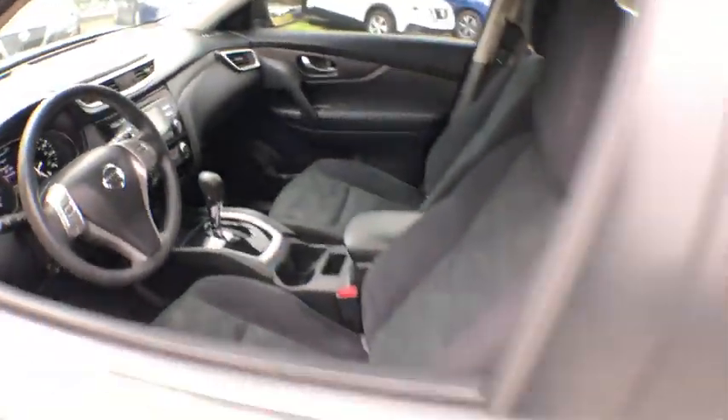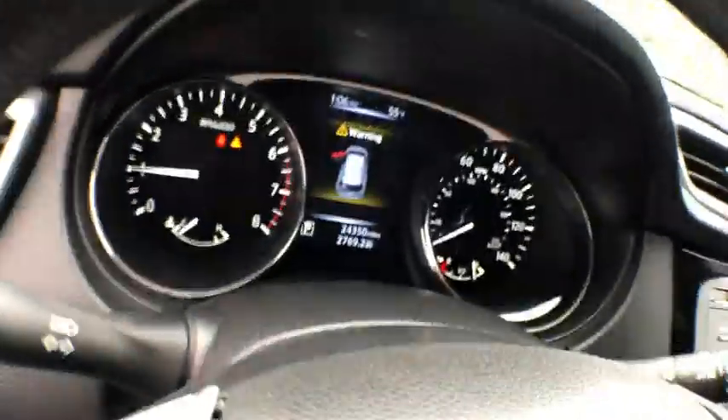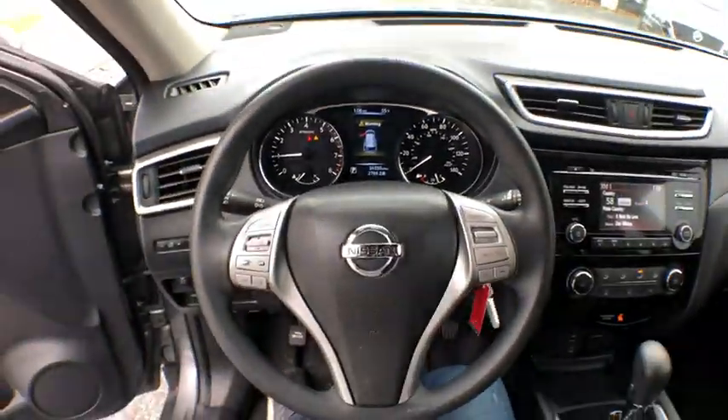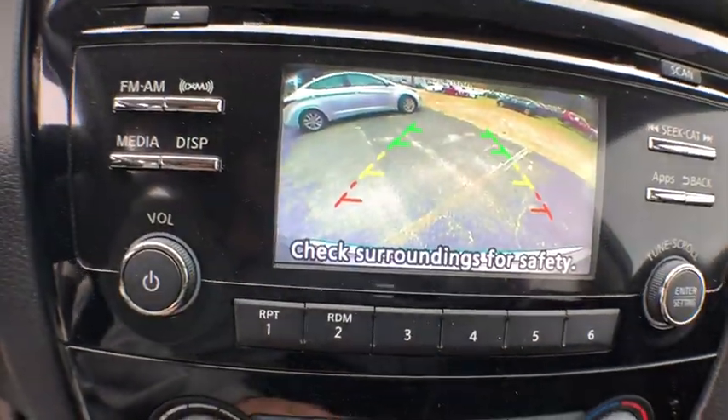This vehicle has less than 25,000 miles. Here are some of this vehicle's great options: traction control, dual airbags, power steering, four-wheel disc brakes, center armrest, power windows, electronic stability control.